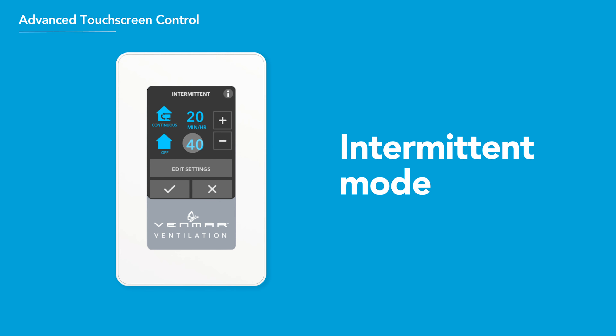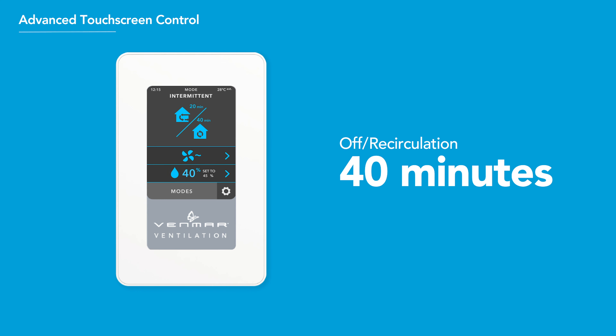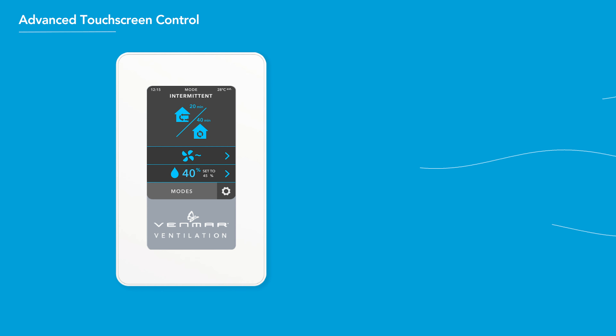Intermittent Mode is ideal in winter when heating dries out indoor air and during summer heat and humidity spikes. Air is exchanged intermittently over a one-hour cycle — the system shuts off or switches to recirculation for 40 minutes, then alternates to low-speed air exchange for 20 minutes. The modes and timing can be adjusted to meet your needs.